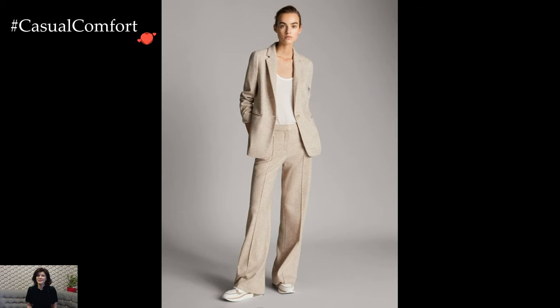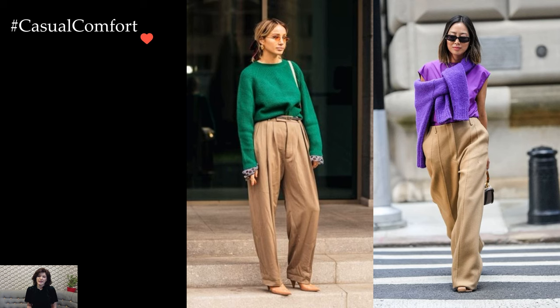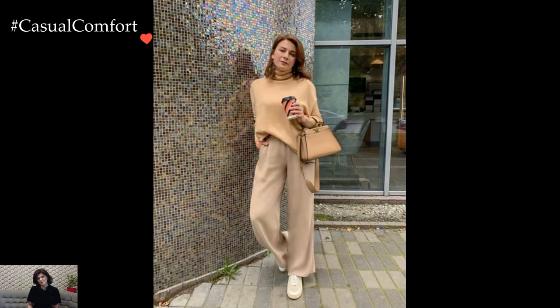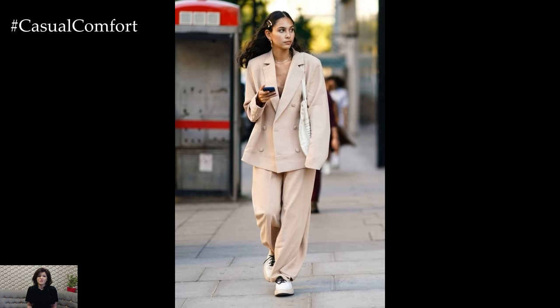Experimenting with patterns and textures enhances the allure of beige trousers' outfits. A striped or patterned blouse adds visual interest, creating a dynamic interplay with the neutral base. Similarly, incorporating textured fabrics, such as a tweed blazer or a silk scarf, elevates the overall sophistication of the ensemble, offering a tactile dimension to the look.